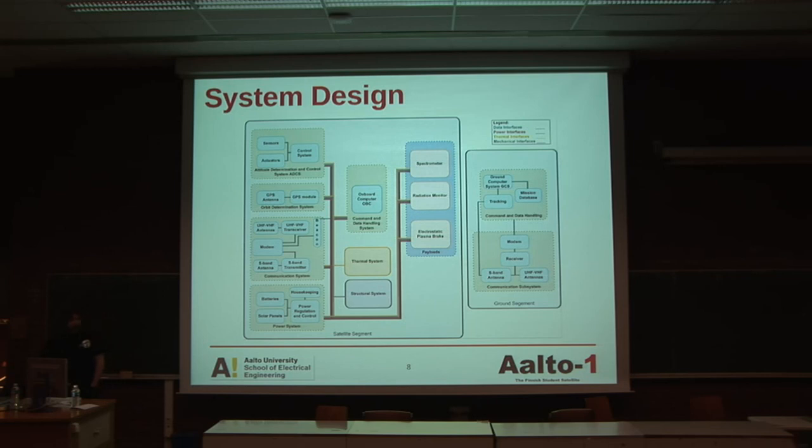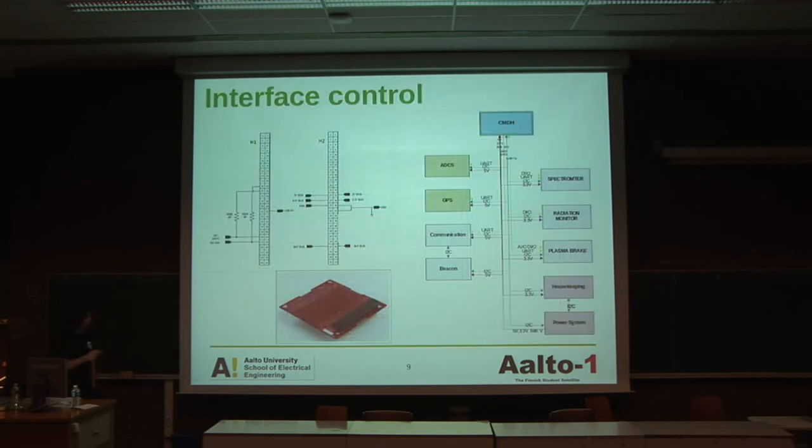This is a general scheme about the system design. Here you can see the ground segment — the segment that is going to be at the university as the ground station. And this is the satellite segment. We have different subsystems, and this is the part that my team and I are in charge of designing and implementing: the onboard computer. The onboard computer is going to handle spectrometer data, radiation monitor, and electroplasma brake. At the same time it's going to be in charge of the communication subsystem, the altitude determination and control system, etc. We are going to use the I2C protocol and fetch the data from there to process in the onboard computer.